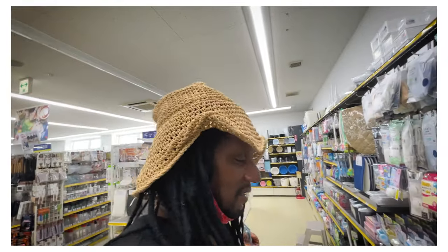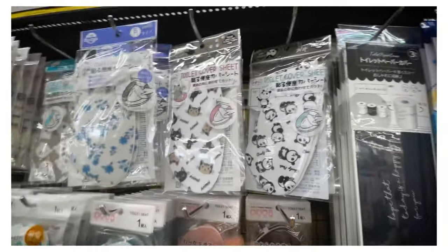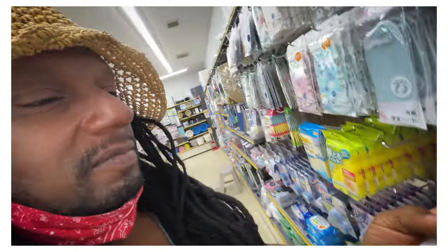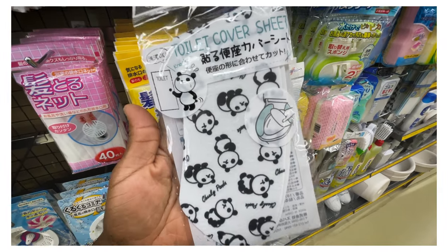This is an old gaijin hit - meaning if you come here you'll be like, 'What?' the first time. It's a toilet seat cover. My cat's name is Panda. You can put these sheets on your toilet to cover them.